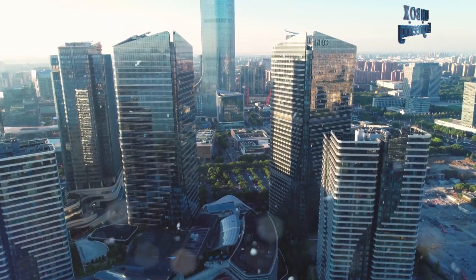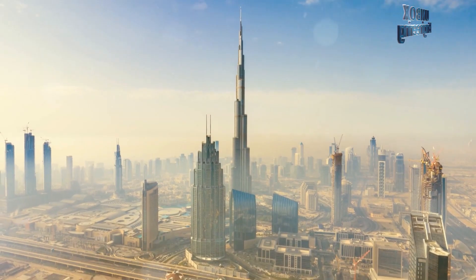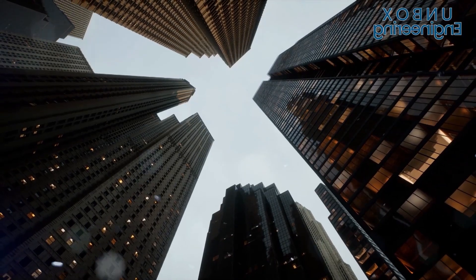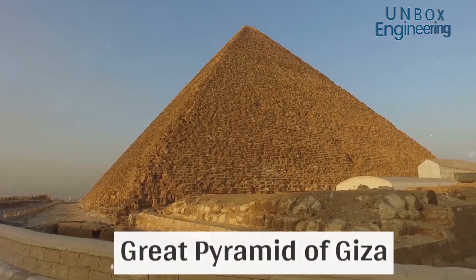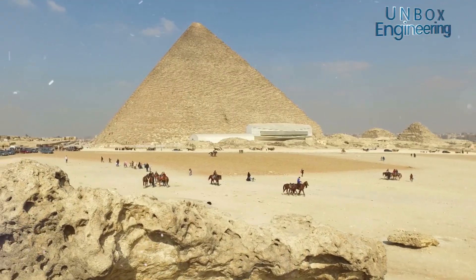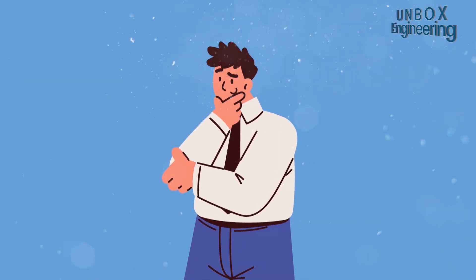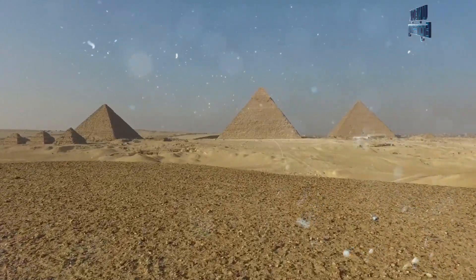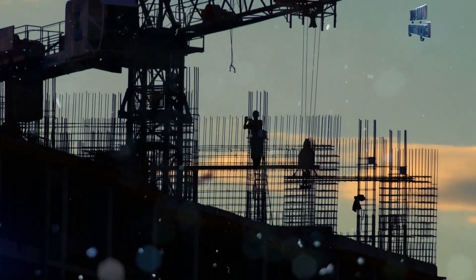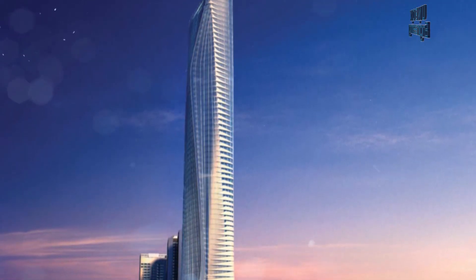We have seen many mega projects being built around the world, such as the Burj Khalifa in Dubai and the Shanghai Tower in China. The title of the tallest building in the world has always been fluctuating, with the Great Pyramid of Giza holding that title for a long time. But today, once again, Egypt has returned to its old form and is preparing this big project in a desolate desert area — and Africa's biggest building is also present in it.